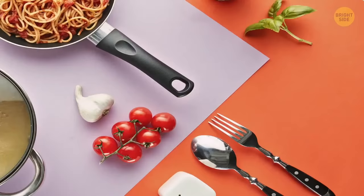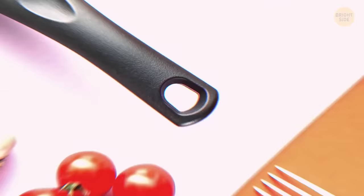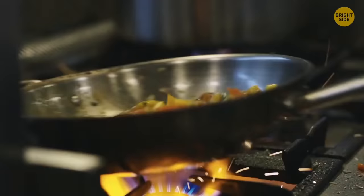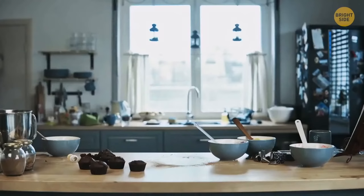That little hole on the handle of a pot or a frying pan isn't just for hanging them on the wall. During cooking, put the end of your utensil in the hole and it'll be propped over the pot to save your kitchen from extra mess.